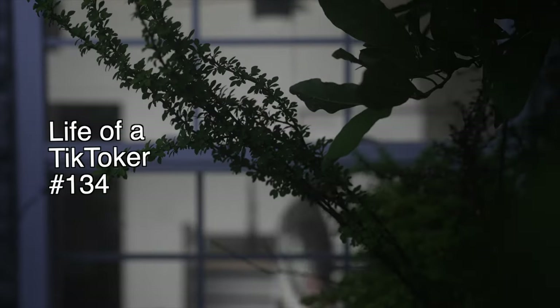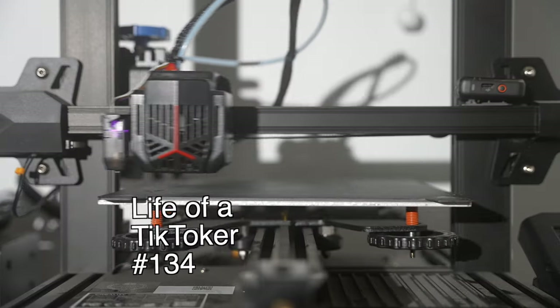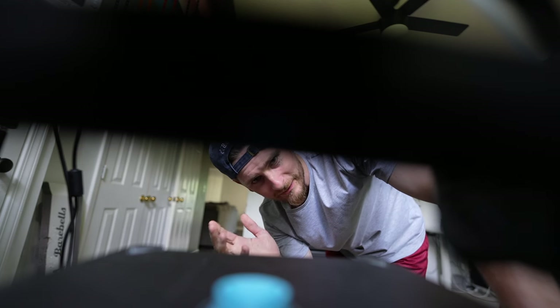That's everything? Cool. Thank you very much. I'll come back to the 3D printing later — I just thought it was a cool start to a video.